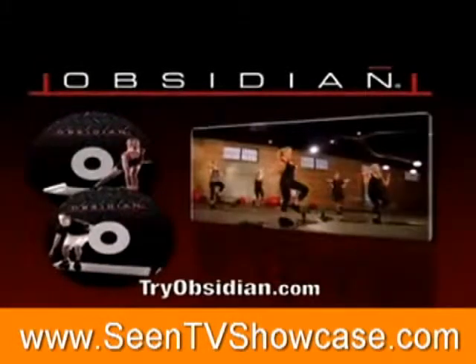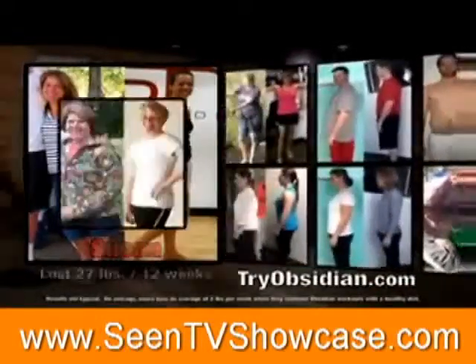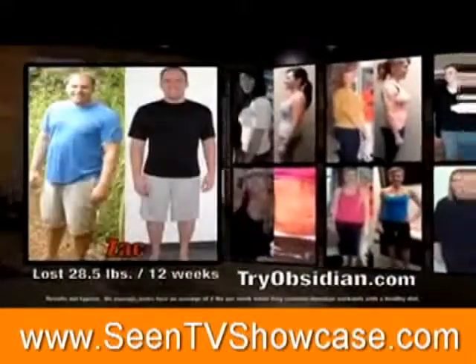For a very limited time, you can join the Obsidian revolution for only $14.99 and add your own success story to the list of incredible weight loss stories from people just like you.